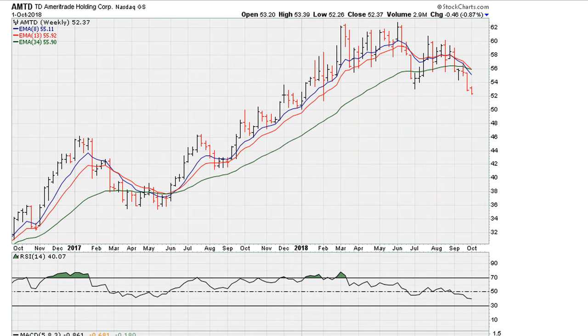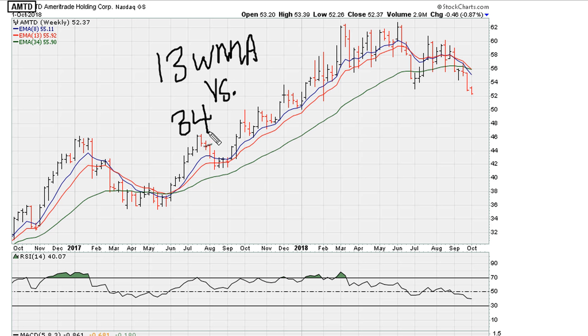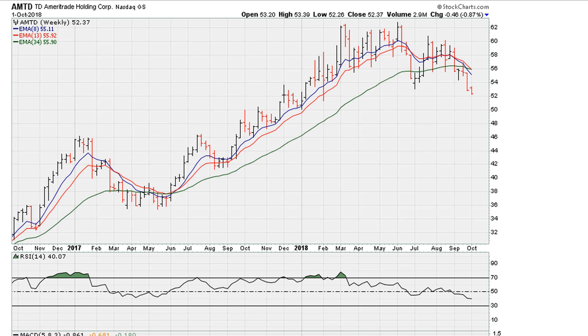Let's take a look at the 13-week and 34-week moving average for Ameritrade. So the 13-week moving average versus the 34-week moving average — here's a good example of what happens when there's a bullish crossover.